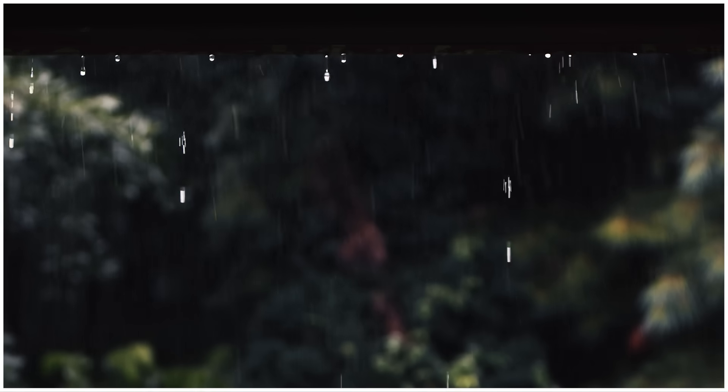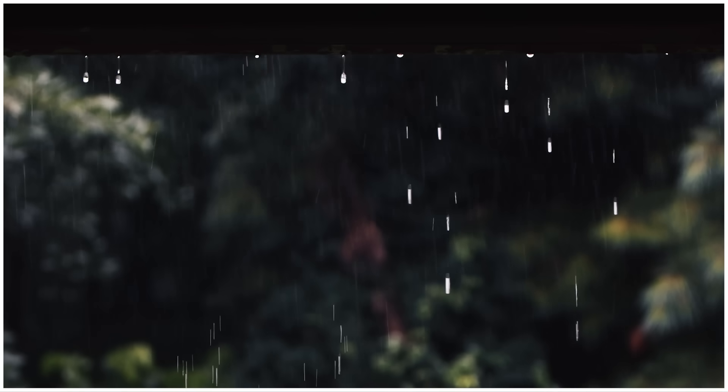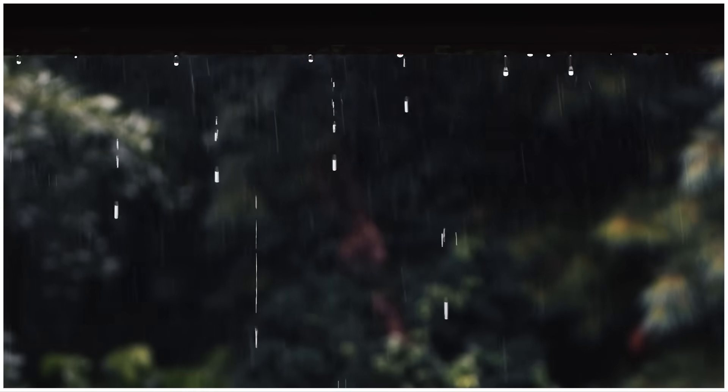When the droplets get larger than this, at around 5 millimeters, the air pressure will ultimately overcome the surface tension of the water completely and the raindrop will split apart. As the drop continues to fall, it can continue to grow or shrink as it bumps into and absorbs or is broken apart by other droplets. Thanks to this process, the average raindrop that actually makes it to your head is only around 1 to 2 millimeters across.